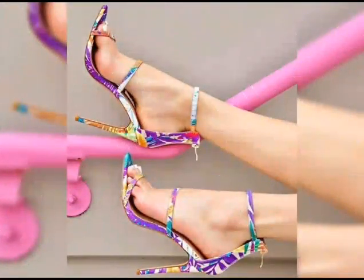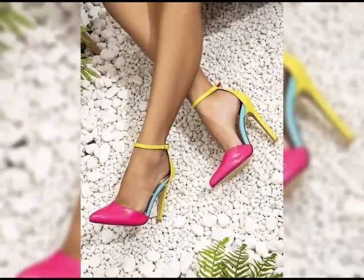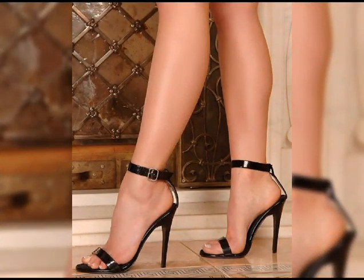Hi everyone, welcome back to my YouTube channel, Latest Fashion. Today we are diving deep into the fantastic world of high heels. High heels are not just a fashion statement — they are a symbol of confidence and empowerment.